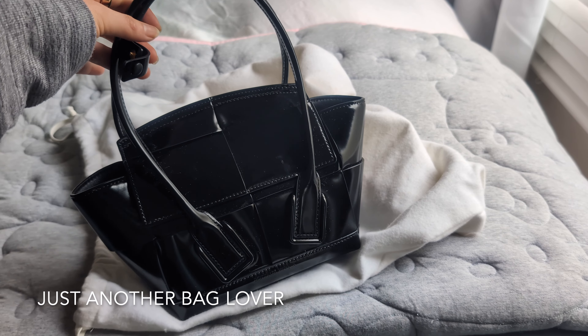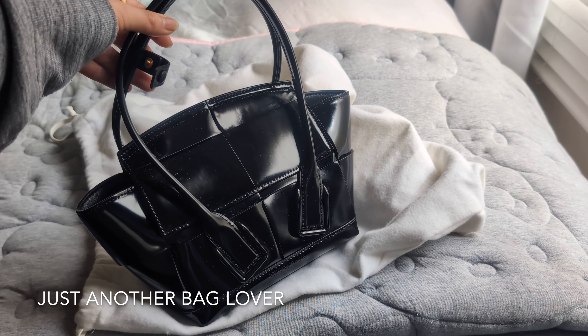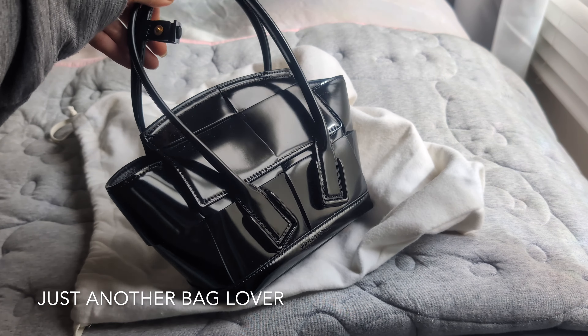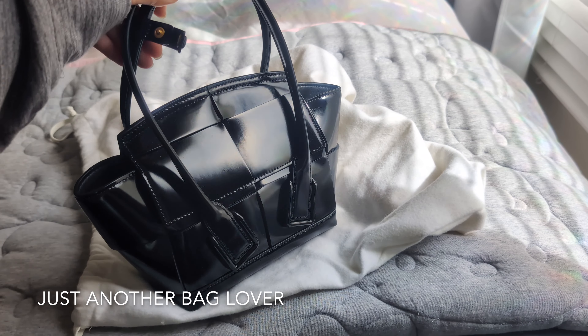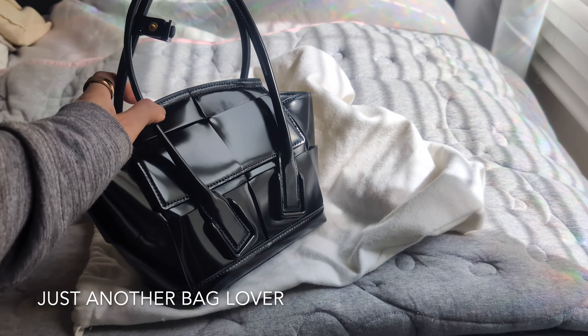I decided to keep this one because it's a little bit more versatile for my personal style — I could take it out to a date night or nice dinner, but I could also wear it more casually if needed. It fits a similar amount to the Palm Springs Mini, and I just love this patent leather — it has this really smooth matte gloss.